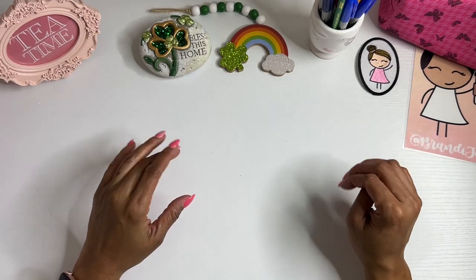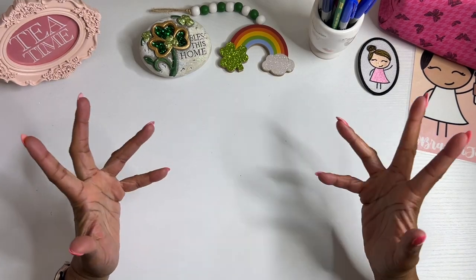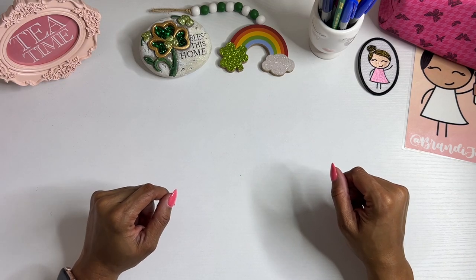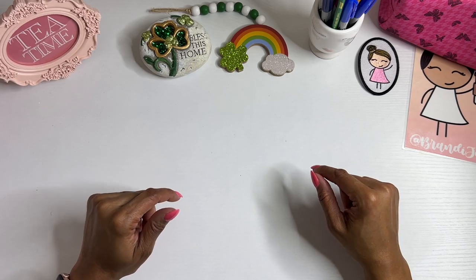Hello everyone, it's Brandi Janae. Thank you so much for tuning into my channel today. In today's video, I do have a planner and stationery haul. So let's go ahead and get into it.